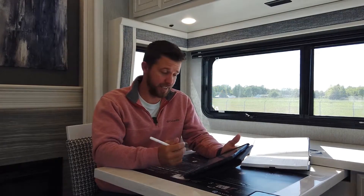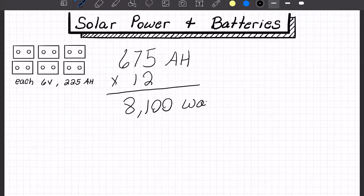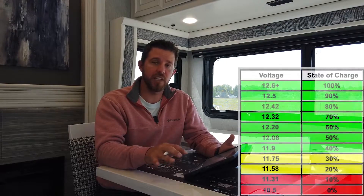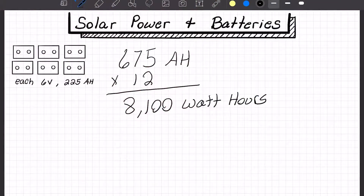Now I like to convert that number to watt hours because it's easier to relate to — you think of a 60-watt or 100-watt light bulb, so it makes more sense. To do that, we multiply our amp hours by our voltage: 675 amp hours × 12 volts = 8,100 watt hours. With deep cycle 6-volt batteries we can safely use 80% of the charge without damaging them, so we multiply 8,100 by 0.8, which gives us 6,480 watt hours.